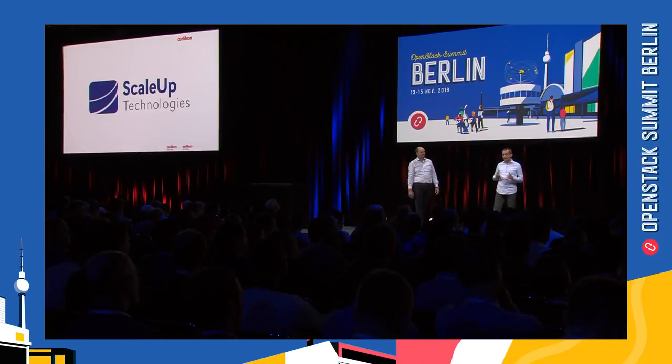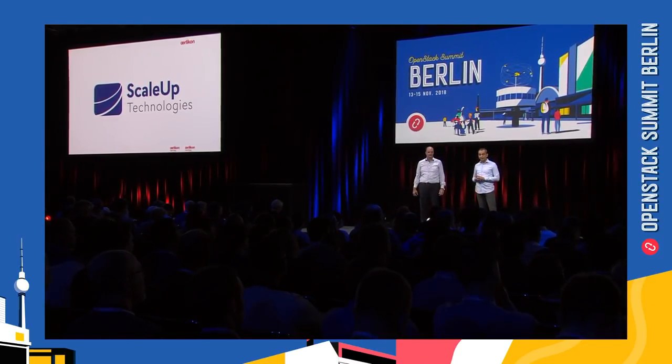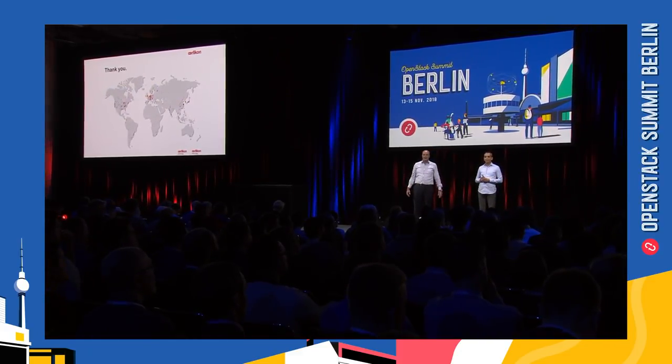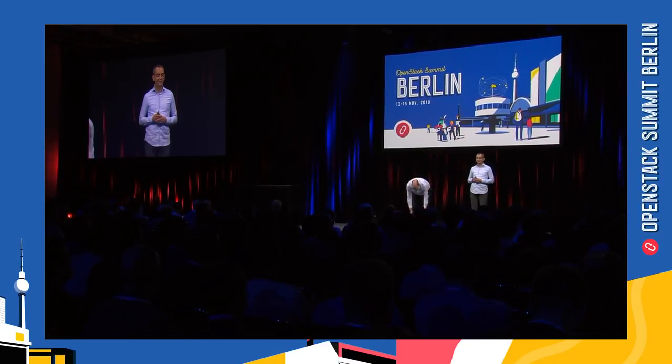To bring our idea and vision to life, we have a strong partner on our side: Scale-up. Thank you for your attention. Goodbye.